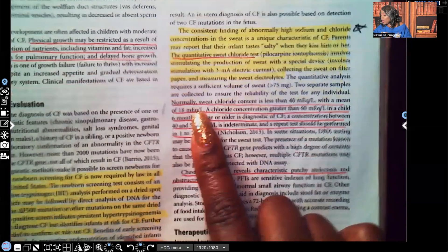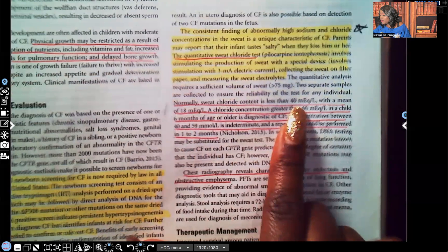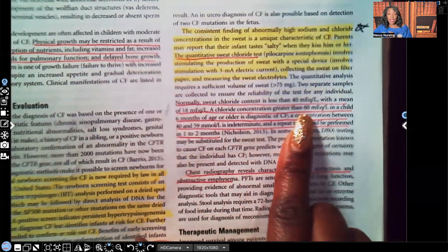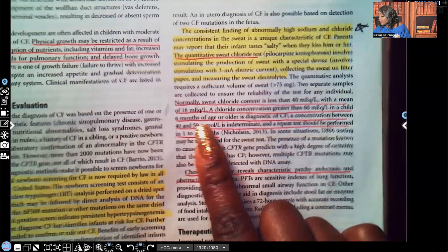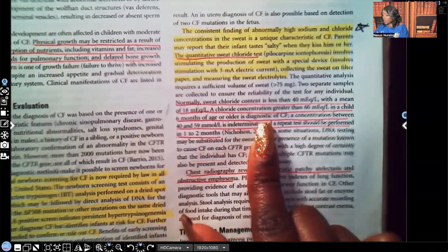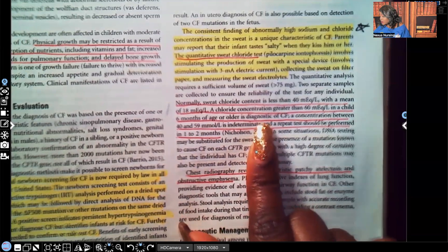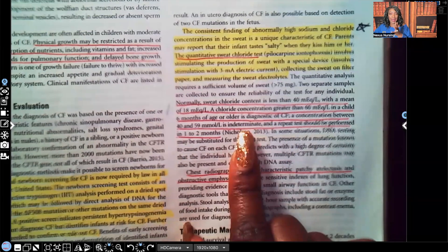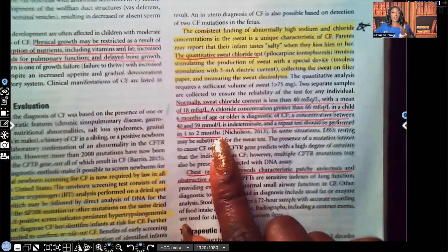Normally sweat chloride content is less than 40 mEq/L, with a mean of 18 mEq/L. A chloride concentration greater than 60 mEq/L in a child six months of age or older is diagnostic for cystic fibrosis. A concentration between 40 and 59 is indeterminate — they cannot say for sure it is cystic fibrosis — and a repeat test must be performed in one to two months.